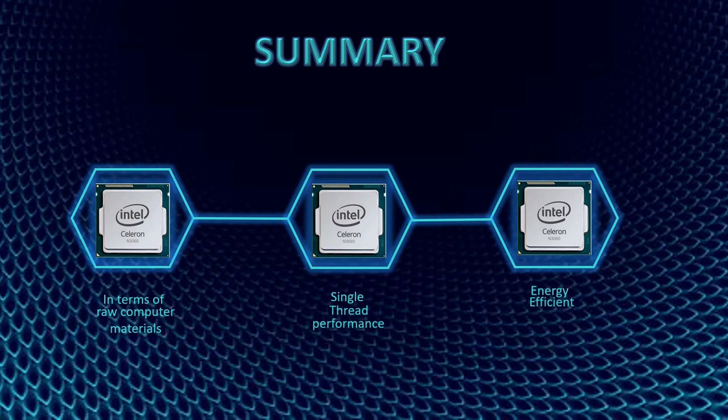To conclude, Intel Celeron N3060 is a much better processor than N3050. And that would be all. Thank you.